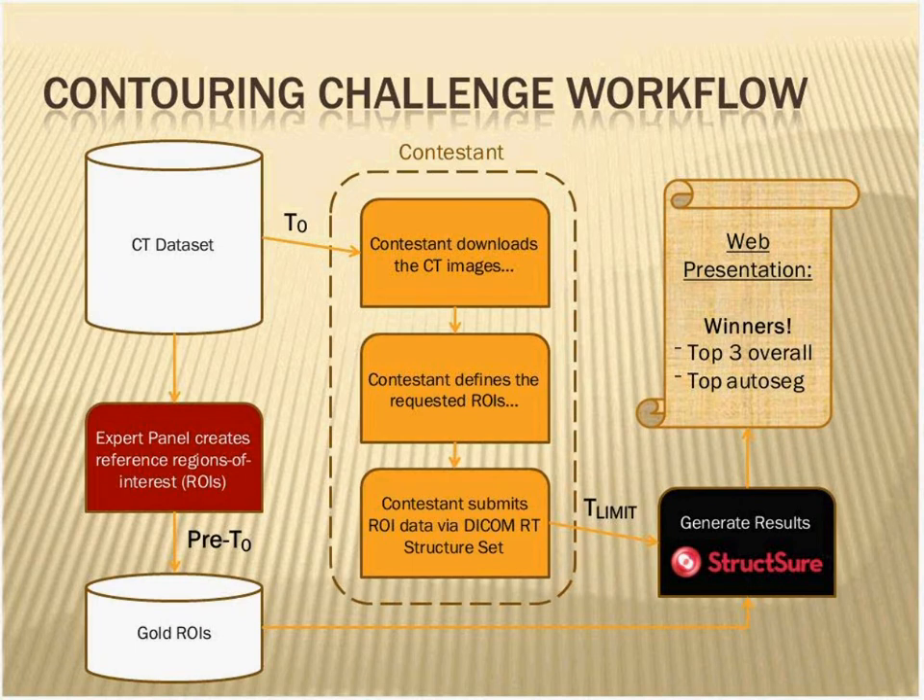Here's how this worked: weeks before, we had this CT set contoured to create the gold ROIs, so they were ready and waiting in analysis. At a specific time on Monday morning, we provided those CTs for download to the contestants. They downloaded them to their contouring software, defined their regions of interest, and submitted back their results. The results you're about to see were generated by the structure analysis software, and that leads us to where we are today — the web presentation of the results.